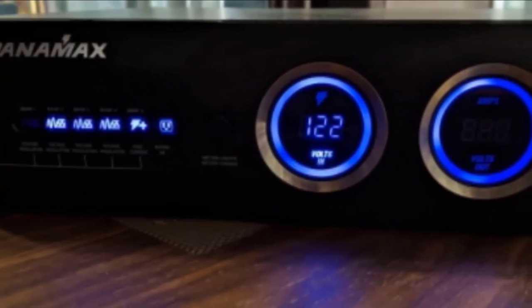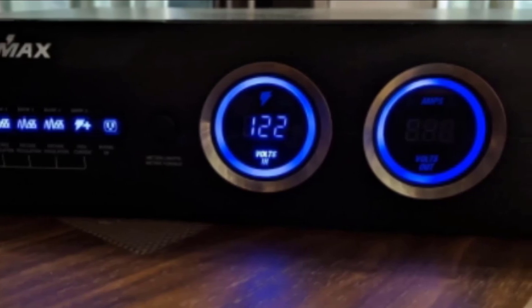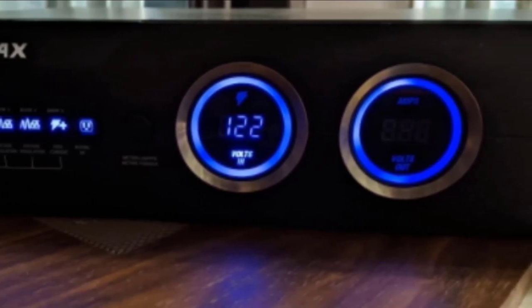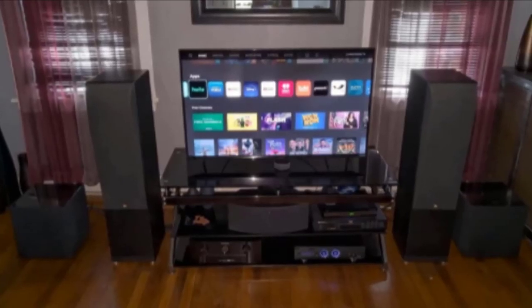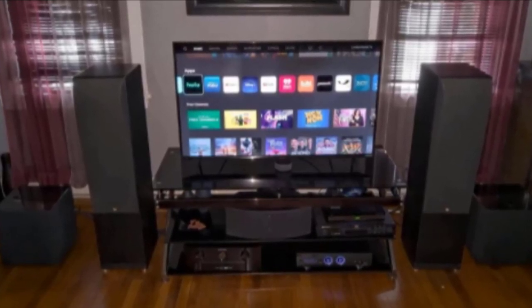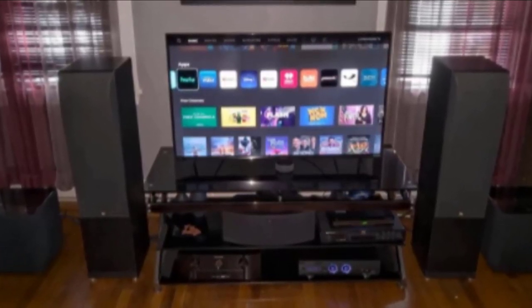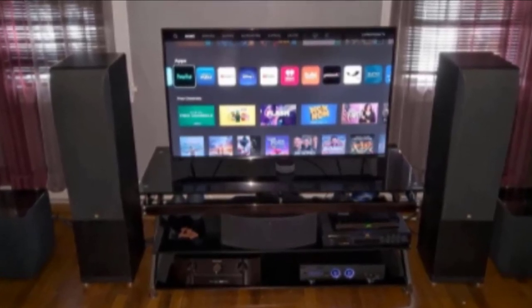At number two we have the Panamax M5400 PM. Alongside a full complement of surge protection, the M5400 PM provides active voltage regulation which can prevent your equipment from being damaged by power fluctuations. It alerts you immediately when incoming voltage is over or under reasonable limits and takes action to protect connected devices. It is also a full-fledged surge protector with a UL1449 clamping rating of 330 volts and an energy dissipation limit of 2,125 joules. Panamax backs this up with an amazing five million dollar warranty insurance to repair or replace any damaged equipment in case of product malfunction.